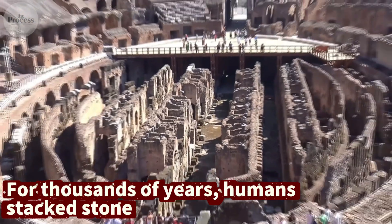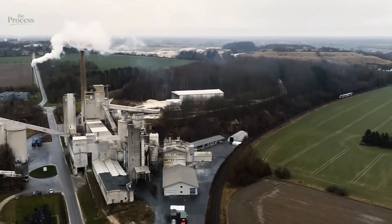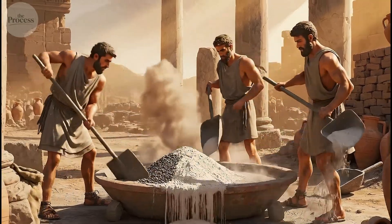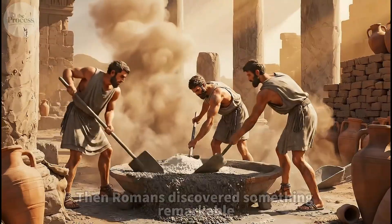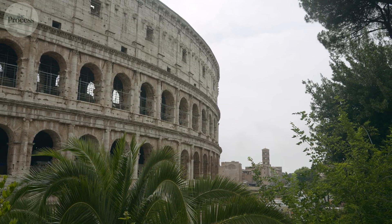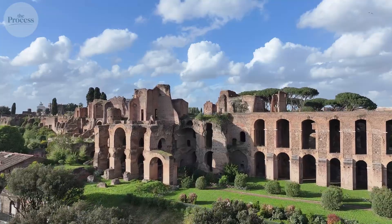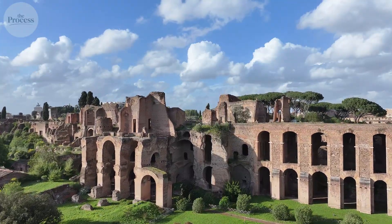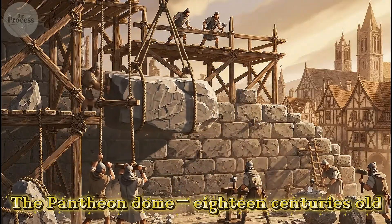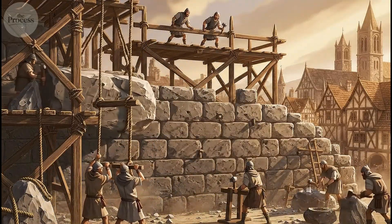For thousands of years, humans stacked stone, made mud bricks, built with wood. We had no binding material strong enough for lasting monolithic structures. Then Romans discovered something remarkable: mix volcanic ash with lime and it creates a paste that hardens underwater. The Pantheon dome, 18 centuries old, proves they understood chemistry.